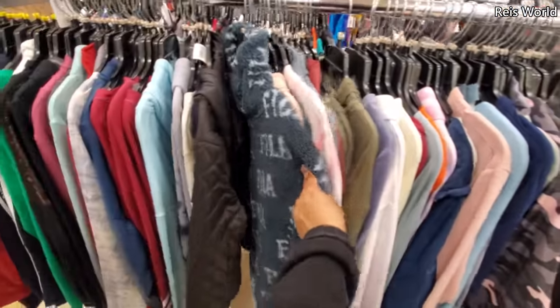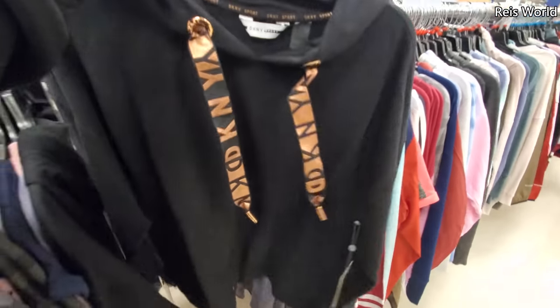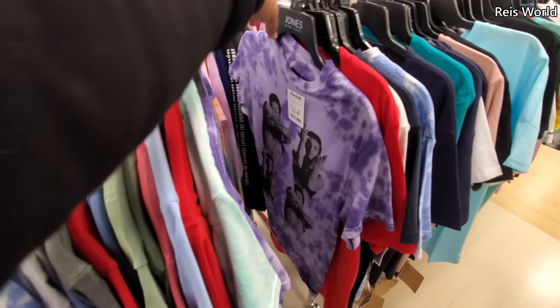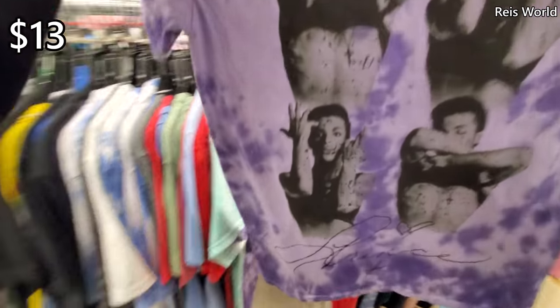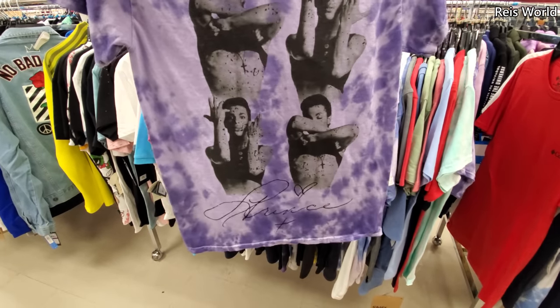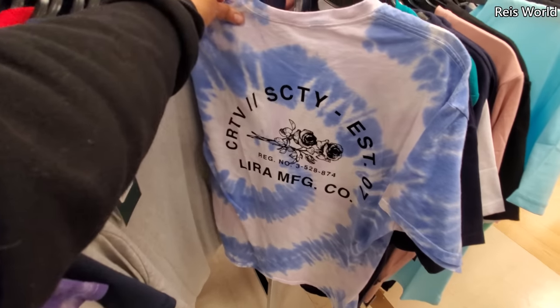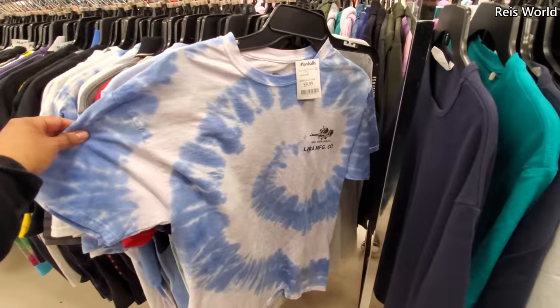Here's that Vila one — we can find that one at Ross. A DKNY. I found Prince y'all for $13 — I have never seen this one ever here. Look at him, he's a pretty man. A few tie-dyes, these are $10.